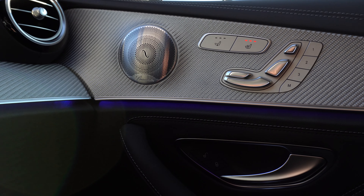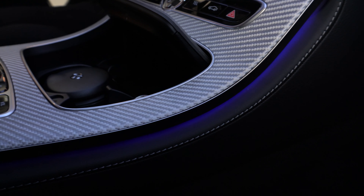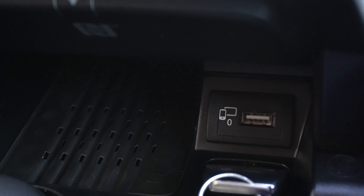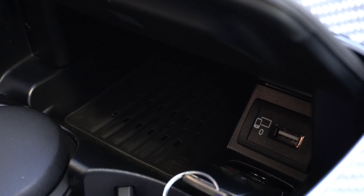A couple other things you might want to know about this car: we have an amazing panorama sunroof. It has ambient lighting — you can see this purplish-blue color here. If it were nighttime it would be brighter, and you can change it to 64 different colors to suit your mood. This car also has Apple CarPlay and Android Auto, which makes the command screen look like your phone so you can use certain apps from your phone on the screen.